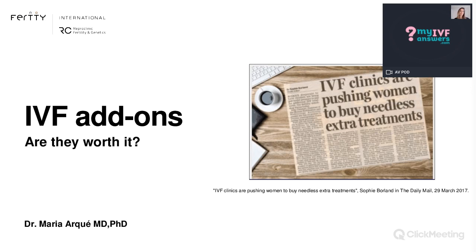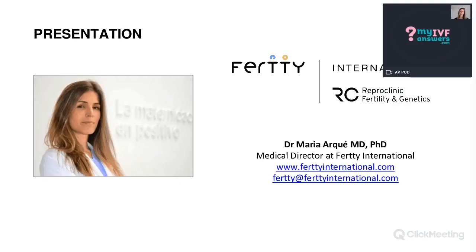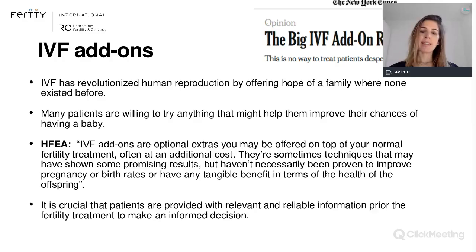Perfect. Thank you, Caroline, for your kind introduction. As Caroline said, the topic for today's webinar is IVF add-ons and if they are worth it or not. Just to introduce myself, I'm the medical director at Fort International — a clinic based here in Barcelona, Spain.